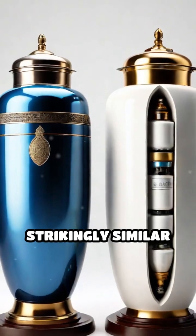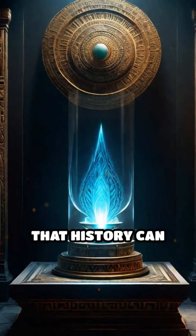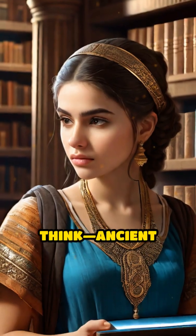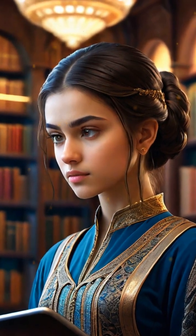Still, its design is strikingly similar to modern batteries. The Baghdad Battery reminds us that history can surprise us with unexplained technology. What do you think — ancient science or coincidence? Follow and subscribe for more fascinating facts.